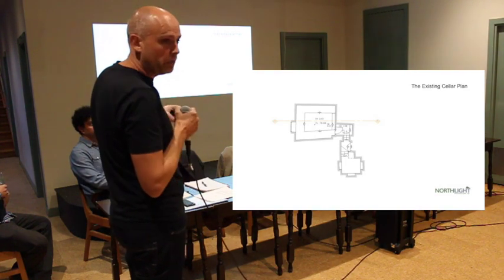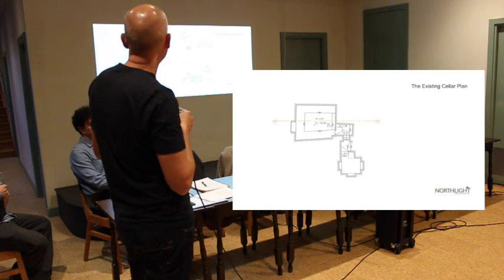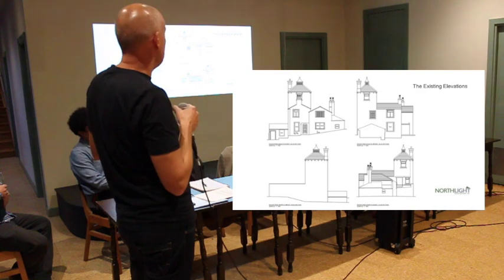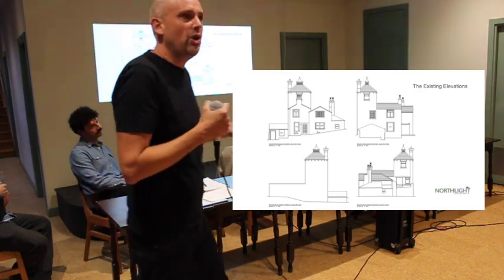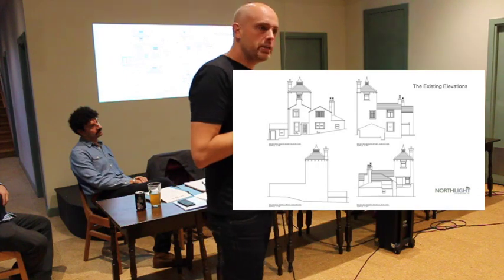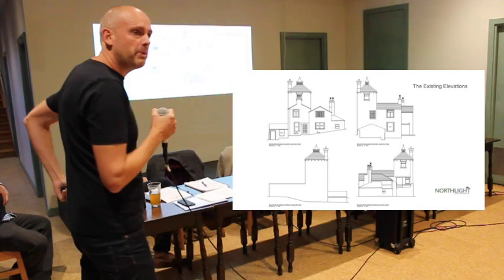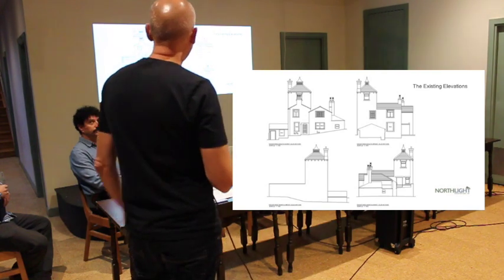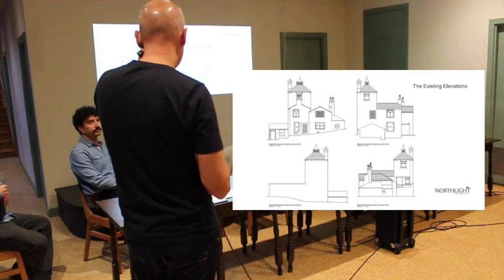And then the elevations as they stand. From Sam's presentation, you can see that a lot has changed already — there's been some great work in stripping it back to the point where we can then take it forward and push forward with the full refurbishment.